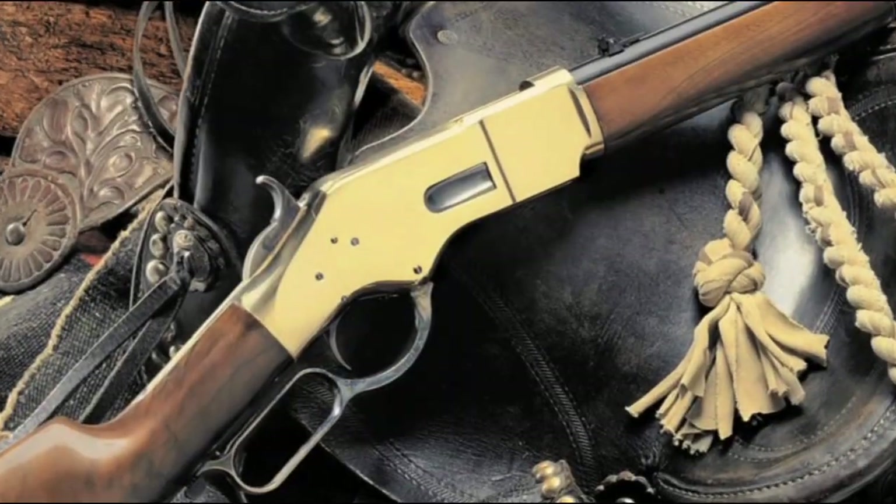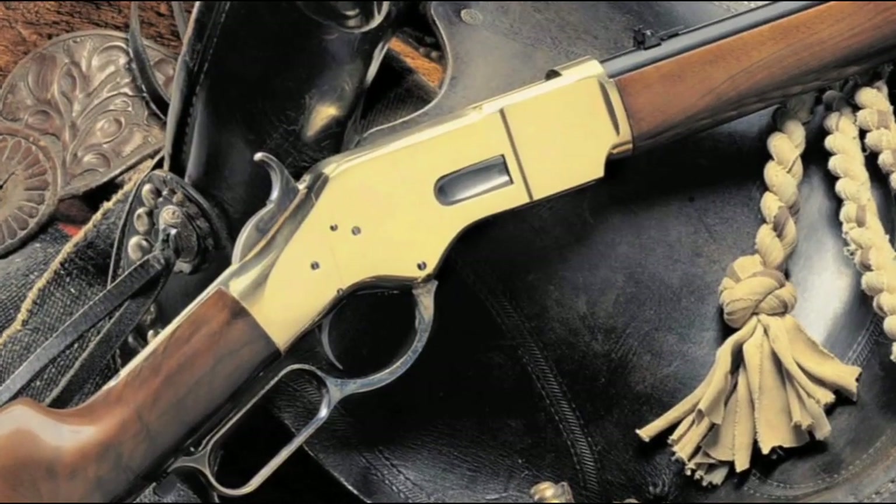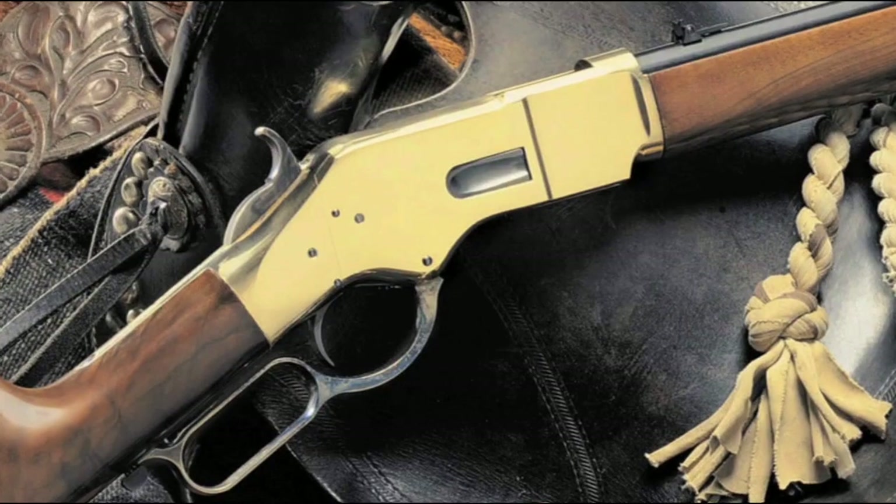The Yellow Boy rifle with a 24-and-a-half-inch barrel, and the short rifle with a 19-inch barrel. With an 1866 Yellow Boy, you can own a piece of American history.